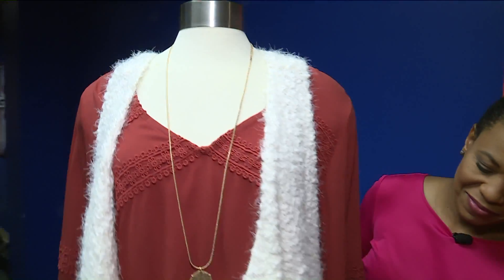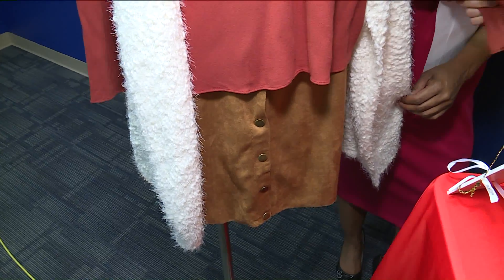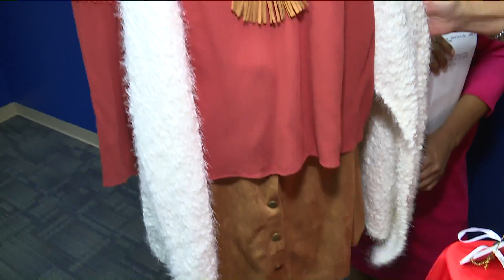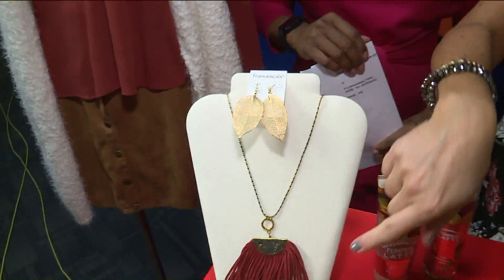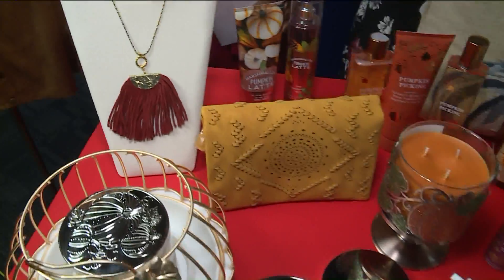A lot of people want to try to do something fall or pumpkin but maybe don't want a pumpkin on their shirt. So this would be an option — this is a deep pumpkin color, it's nice and flowy and loose. This is from Francesca's; what I love is it's lightweight. You could wear it now and then also throw a layer like this fuzzy vest with it and take it further into fall. We can also add accessories: some gold leaves, a pumpkin fringe necklace, or even a pumpkin-colored clutch which is also a crossbody, so multipurpose.